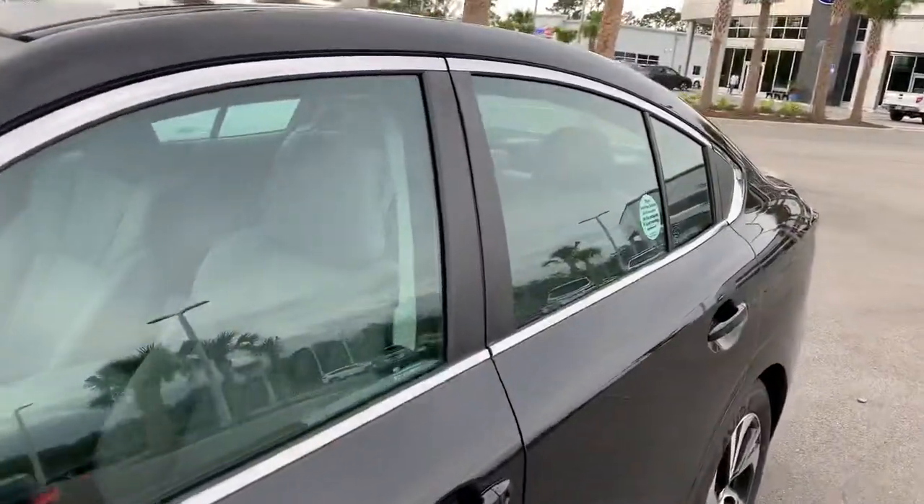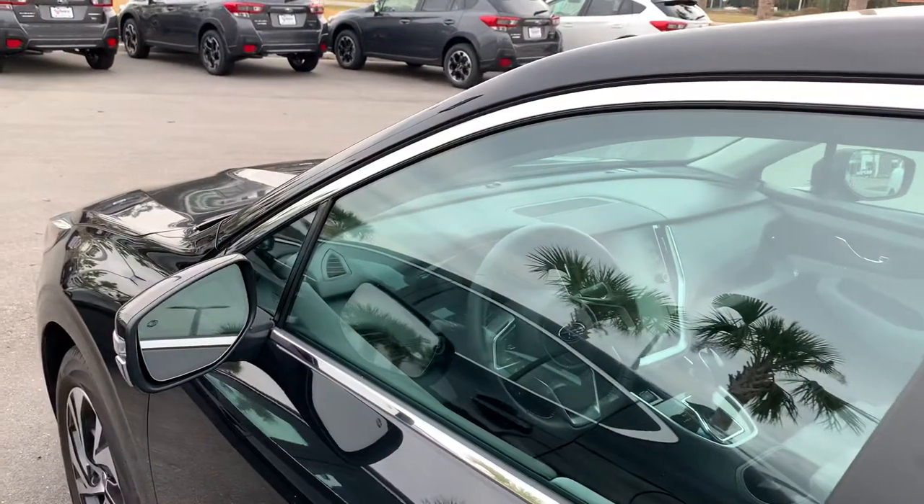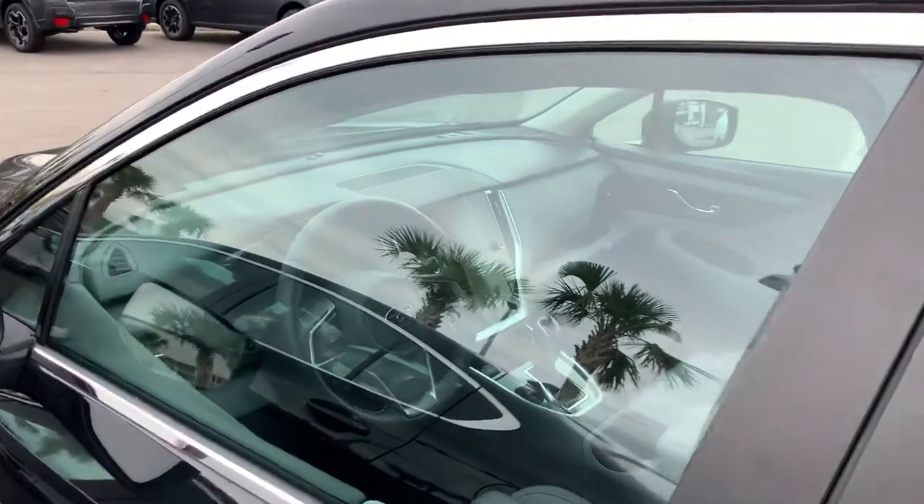Very nice cars, drive smooth as butter. You get two engine options: either a 2.5 liter naturally aspirated boxer engine or a 2.4 liter turbocharged boxer engine.